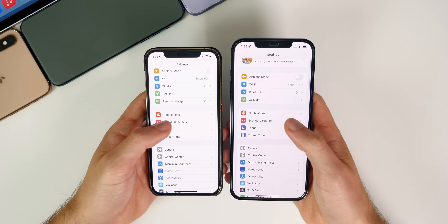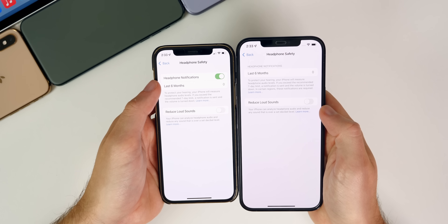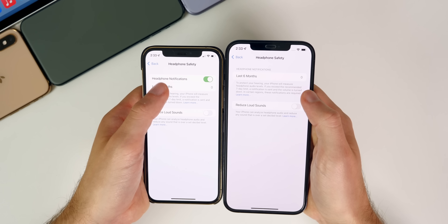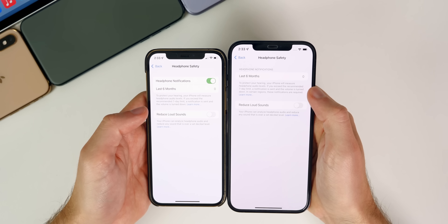Going back to Settings > Sounds & Haptics > Headphone Safety, you will see that the headphone notifications toggle has been removed in beta seven. It used to be a kill switch where you could turn it on or off, but that has been removed for whatever reason.